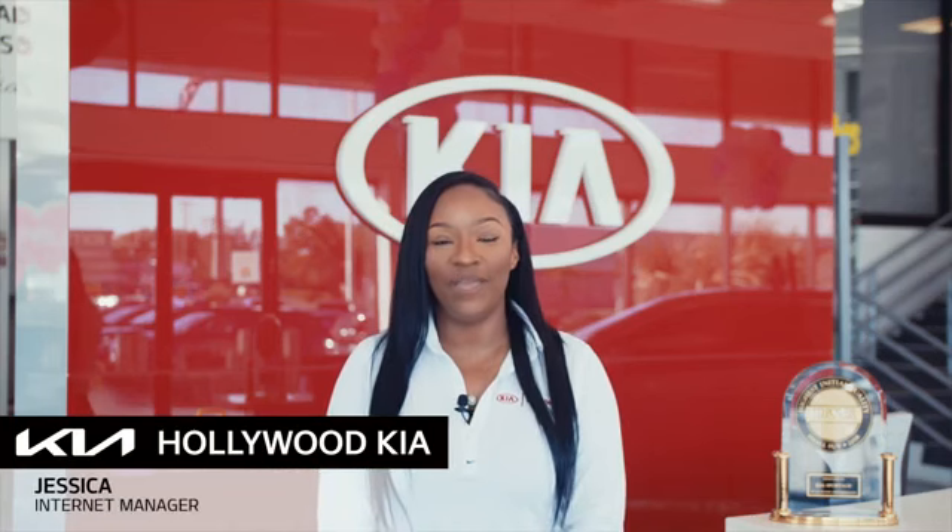Hi, I'm Jessica, the Internet Manager at Hollywood Kia. Thank you for clicking this video. You're about to watch a detailed walk-around video. In this video, we will show you the condition of the vehicle's exterior and interior. Enjoy the video.